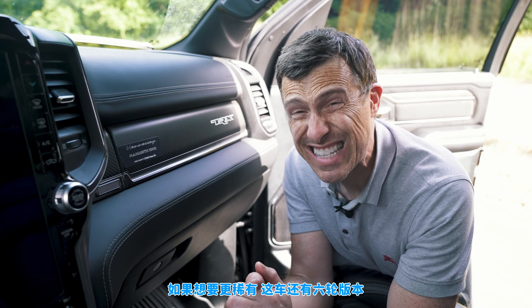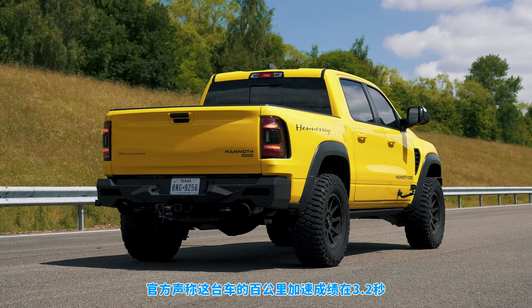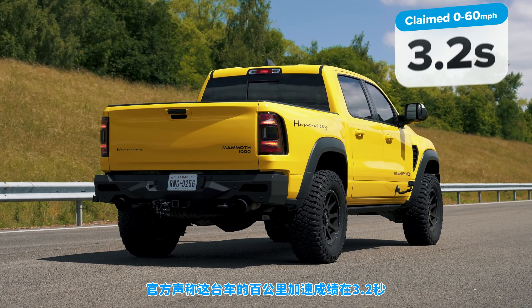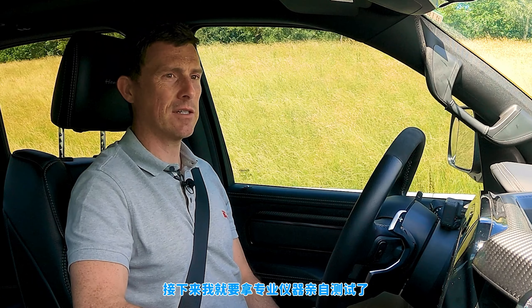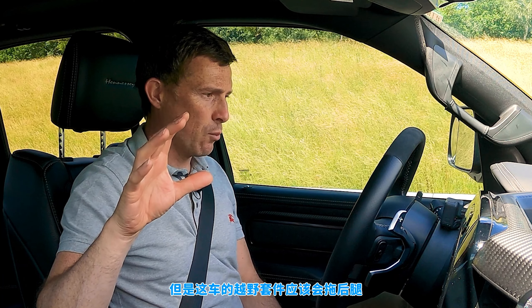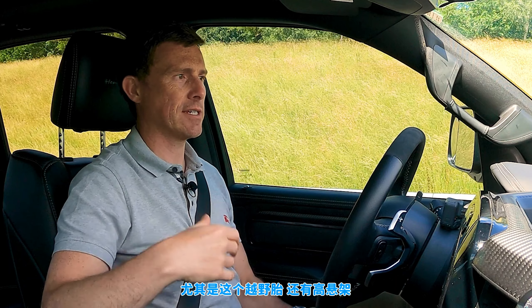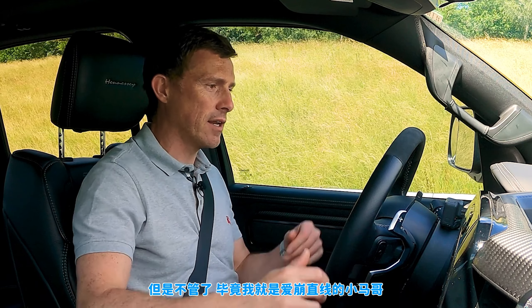If you want something even rarer, you can get a six-wheel version of which only 12 will be made each year. Hennessy says the Mammoth will do 0-60 in 3.2 seconds, so I'm going to time it myself using my specialist timing gear. I've got the off-road pack on this car with big knobbly tyres and raised suspension, which will affect things, but I'm going to do it anyway.